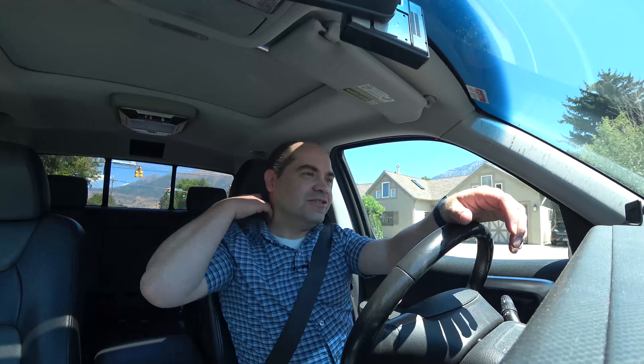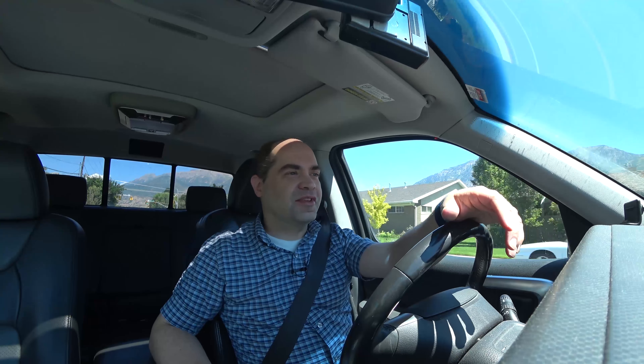I have a little bit of a confession to make. There's something I've been working on for quite a while now that I haven't shared with the viewers of my channel. For the last roughly a year, I've been acquiring all the gear and making plans for a video production trailer — something I can tow behind my truck.